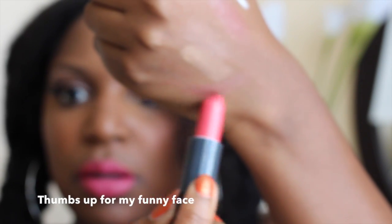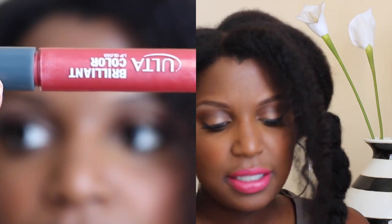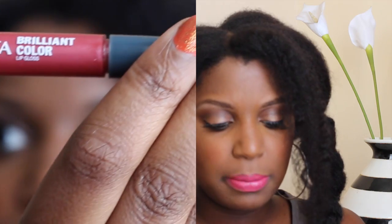I also wanted to try the Ulta eyeshadow primer — I've never tried that before. There's also what looks like a lip gloss in a lipstick-style container called Feeling Peachy — it doesn't really have much color. And there's a Brilliant Color lip gloss in Guava. Last but not least is a mini nail color in Sunset Bronze.